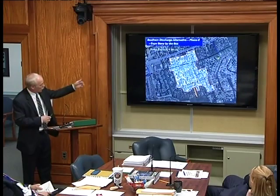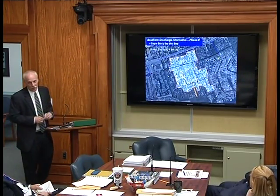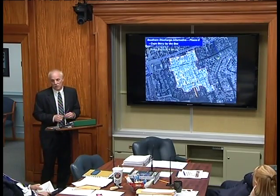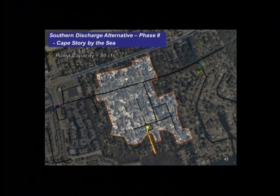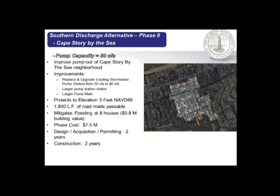Crossing Great Neck Road to the east side is Cape Story by the Sea, where there's an existing pump station — the Poinciana Pump Station — that is at the end of its useful life and needs replacement at about $4.5 million. In Phase 2, instead of just replacing it, we'd upgrade it to 80 CFS. On the east side we're protecting to elevation 5, keeping about 1,800 linear feet of road passable, and mitigating flooding for eight homes. This phase costs $7.5 million and takes two years to design and permit and two years to build.